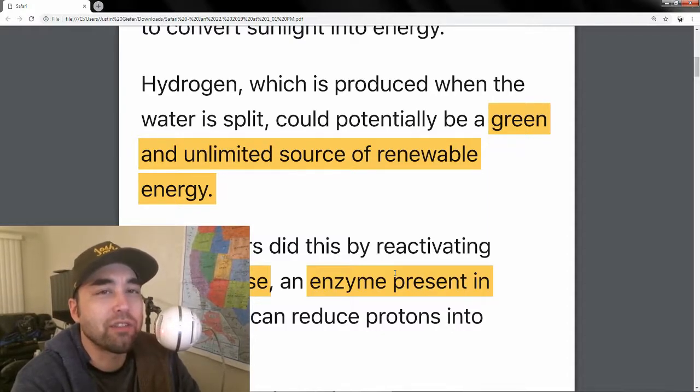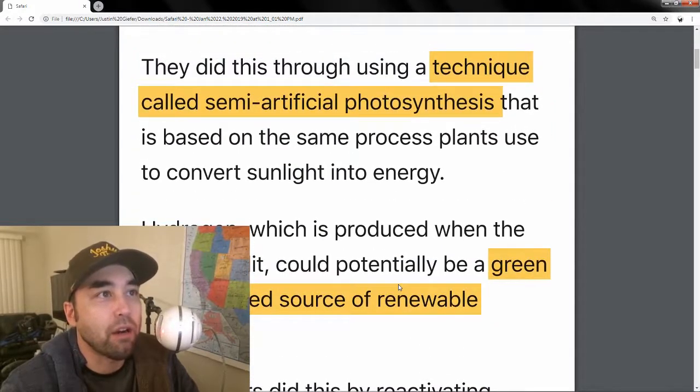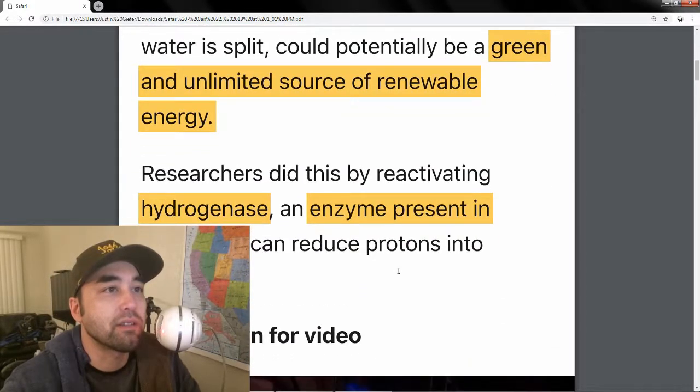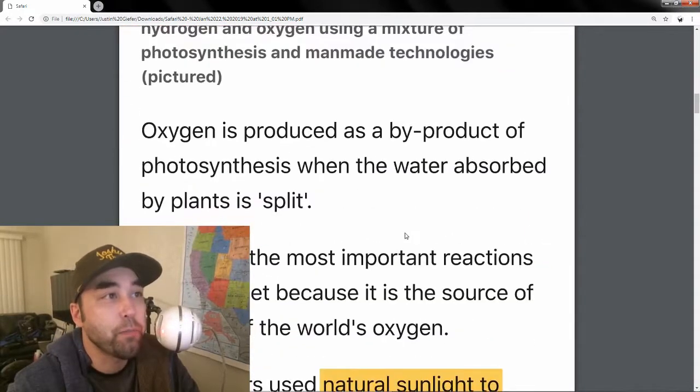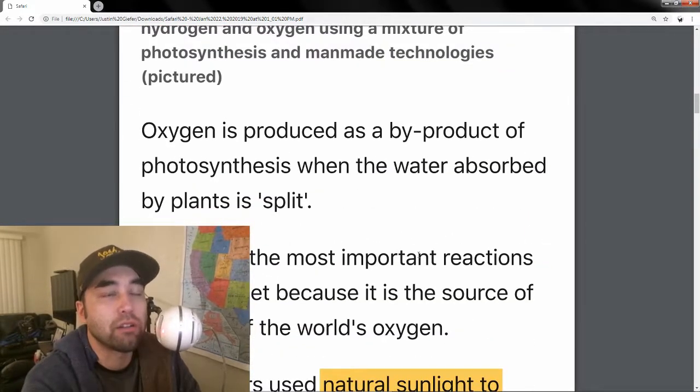How the researchers ended up doing semi-artificial photosynthesis is that they reactivated an enzyme present in algae called hydrogenase. What that does is it reduces protons into hydrogen.